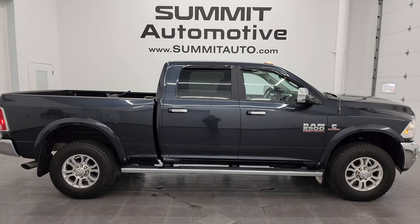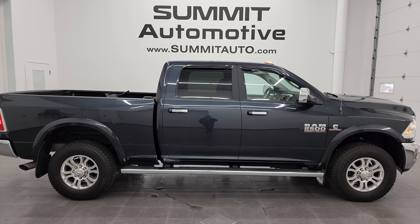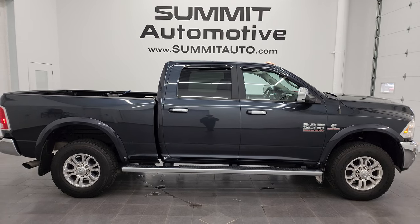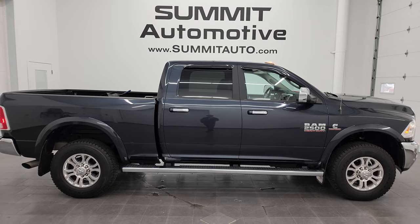We're super excited to help you with this ultra-clean 2018 Ram 2500 Crew Cab Short Box Laramie in Maximum Steel Metallic. Thanks again for checking out the video — remember to like, subscribe, and share on the YouTube channel. I really appreciate it. Thanks again.